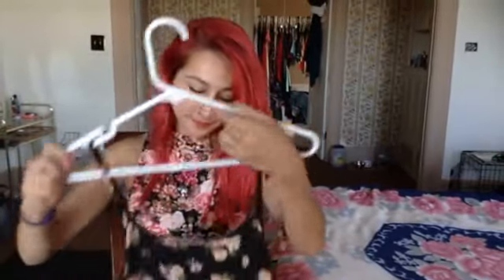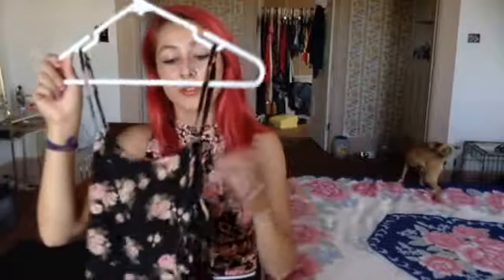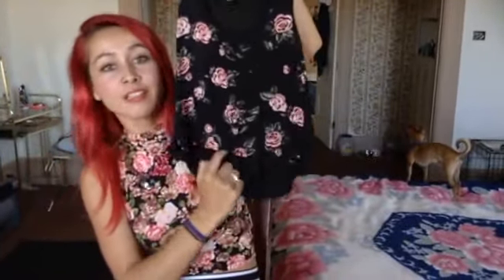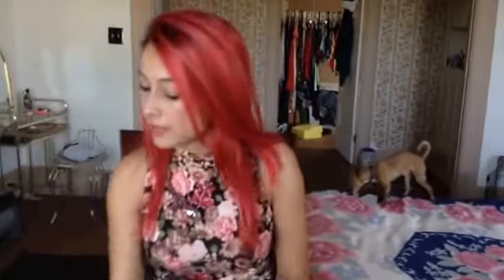And then I got this floral crop top. It has little pink flowers on it, and it has these little cutouts on the side. I wear it with a bandeau and you can kind of see the bandeau through the top and the side. And then I got this other floral crop top. This one's kind of like a high-low crop top — a little bit shorter in the front than in the back. It has a little pocket, and it's really comfortable.